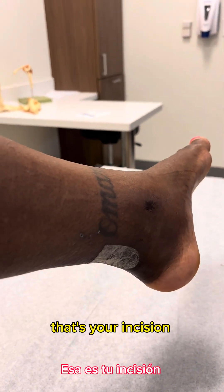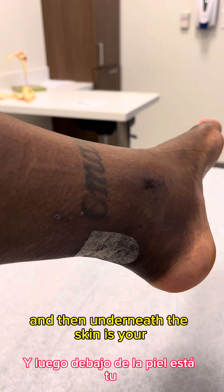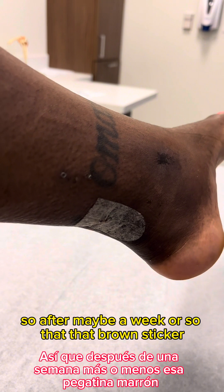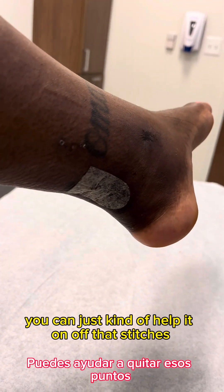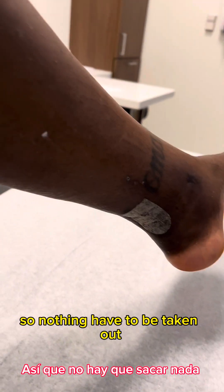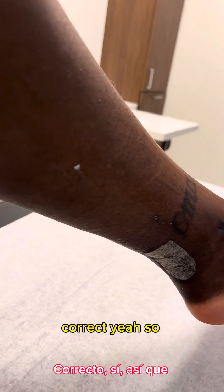Underneath that strip is the incision, and underneath the skin are the stitches, which are dissolvable. After maybe a week or so, the brown sticker will loosen up and you can help it off. The stitches are buried, so nothing has to be taken out.